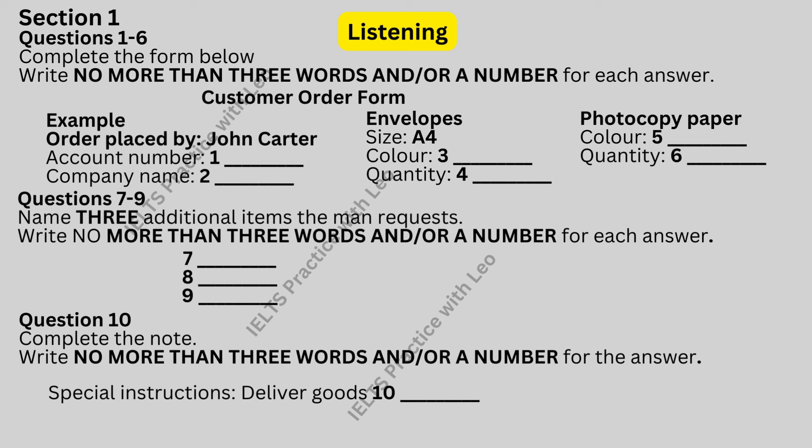OK, I'll just fix that on the system. Communications. And what would you like to order, John? Envelopes. We need a box of A4, that is, normal-size envelopes.